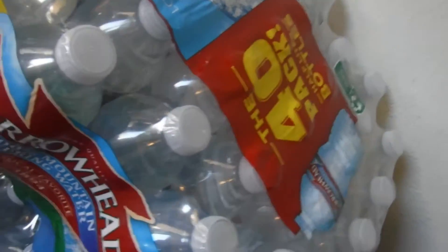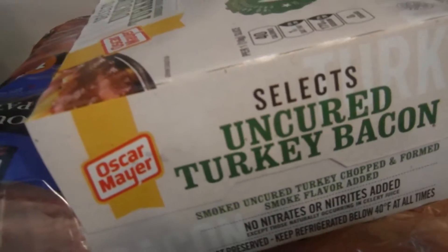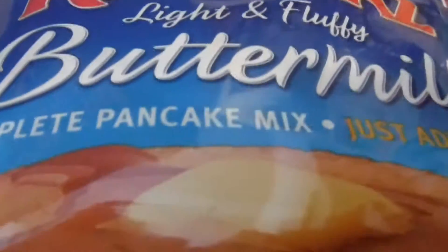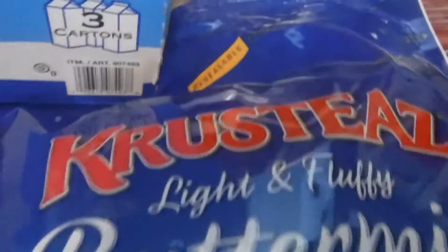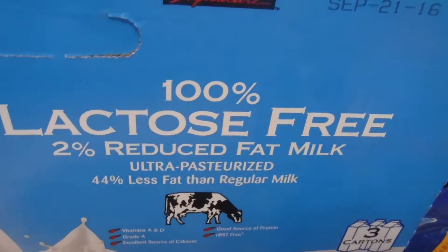Two cases of Arrowhead 40-pack waters, two of these butters. I got a box of Oscar Mayer Select uncured turkey bacon. I got some Kirkland light and fluffy buttermilk — forgive me for mispronouncing the name. And then something new I tried: I like this 100% lactose-free milk.